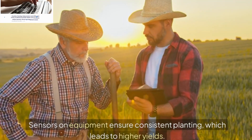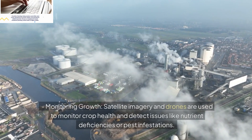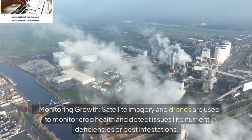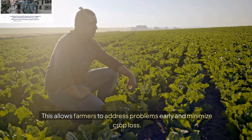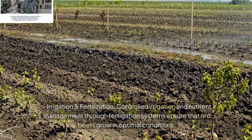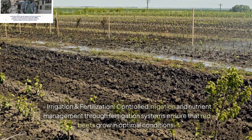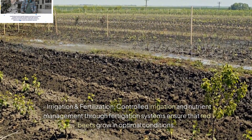Monitoring Growth: Satellite imagery and drones are used to monitor crop health and detect issues like nutrient deficiencies or pest infestations. This allows farmers to address problems early and minimize crop loss. Irrigation and Fertilization: Controlled irrigation and nutrient management through fertigation systems ensure that red beets grow in optimal conditions. Fertigation allows the simultaneous application of water and nutrients.